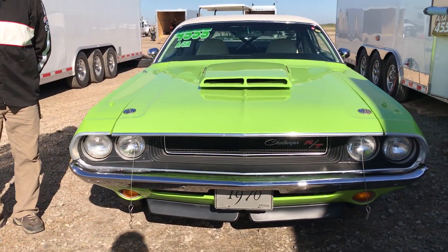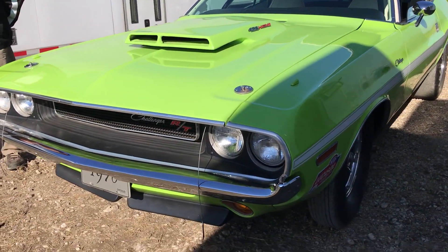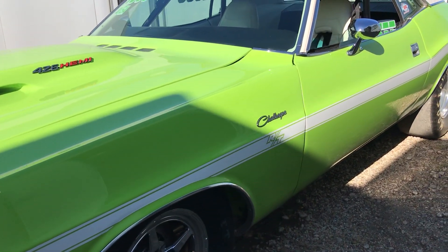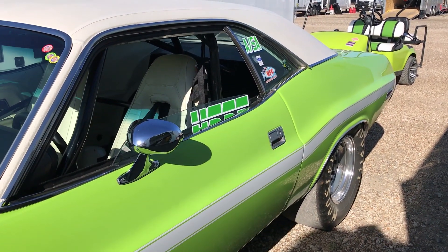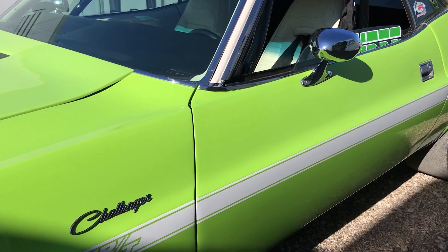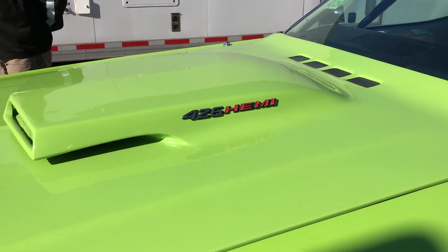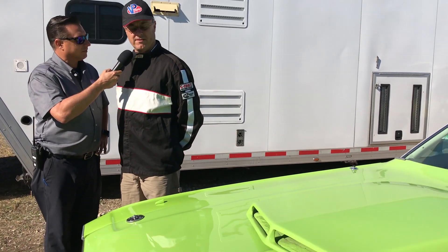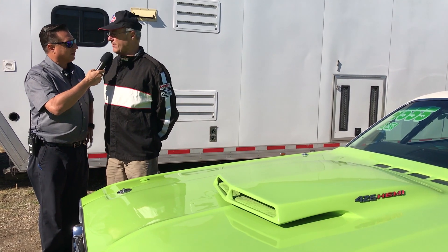Tell me about best ET and mile per hour for this car. The car has been very competitive — it can run as fast as 9.90s in good trim. Today we didn't do that well; we lost out in the first round, but there are better things in the future. The engine is very reliable, though it requires a lot of maintenance — these Hemi engines stress the internal components quite a bit.